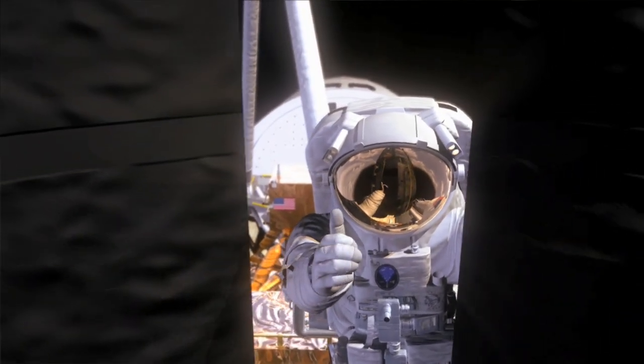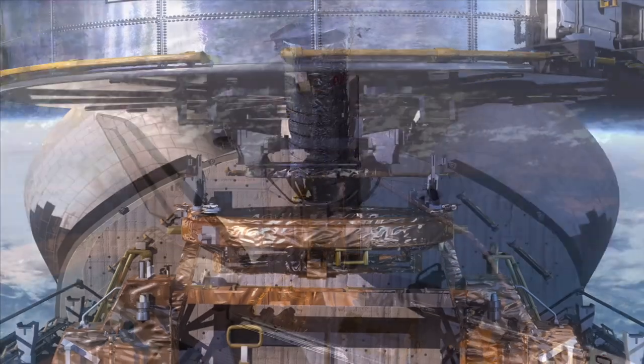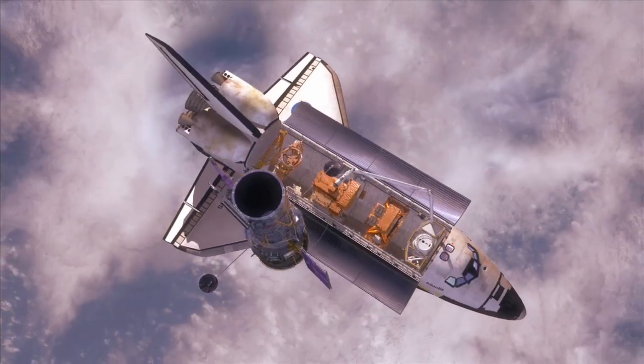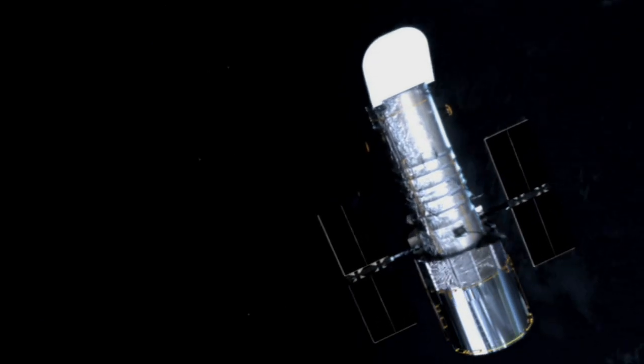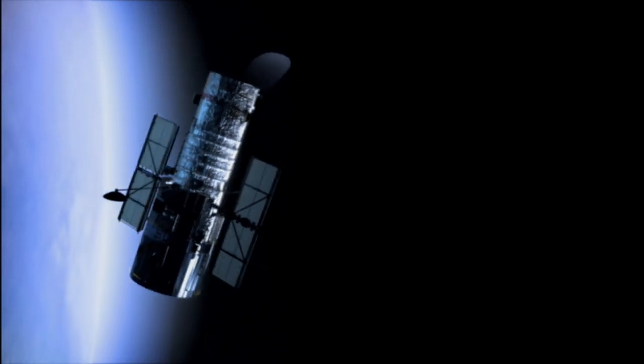The two repaired scientific instruments working in tandem with the two new instruments we're putting on board Hubble will enable scientists to tackle some of the most profound issues facing modern science — not just astronomy, but physics today. In my mind, that means when the astronauts leave Hubble after Servicing Mission 4, it will be at the absolute apex of its capabilities. It will be better than it's ever been before.